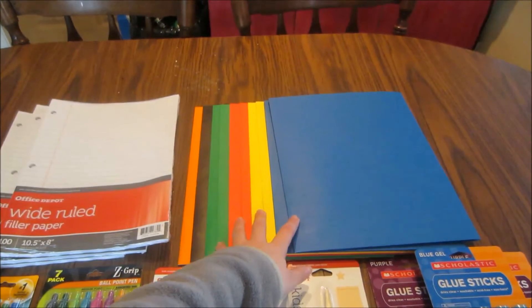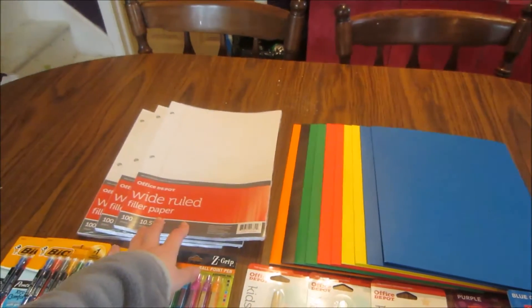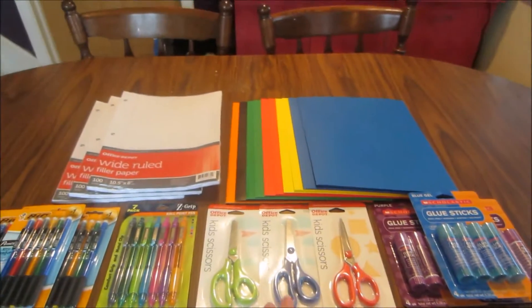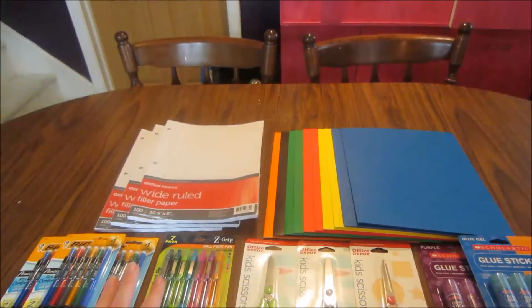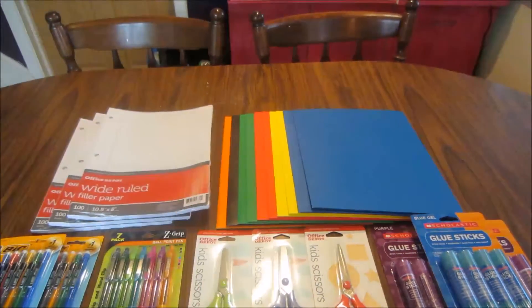The folders have a limit of 10 and the paper has a limit of three. All the other 50-cent items are a limit of three as well. I picked up one of these just to get over that five dollars so I could get my items at a penny.